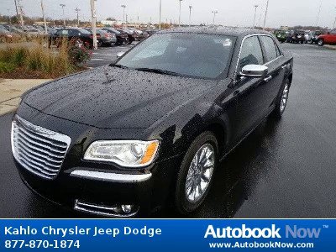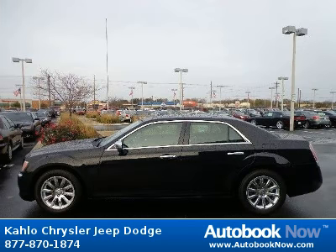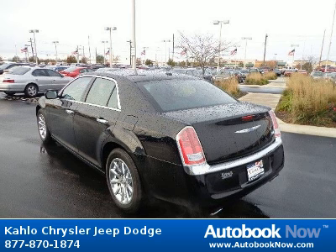Features include P225-60R18 Touring BSW tires, compact spare tire, lower body side cladding, and much more.